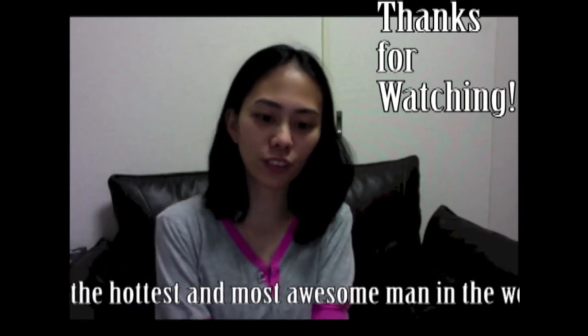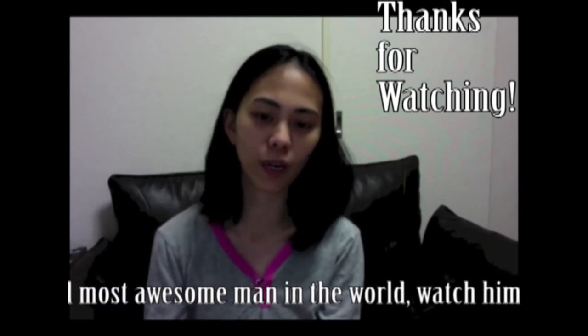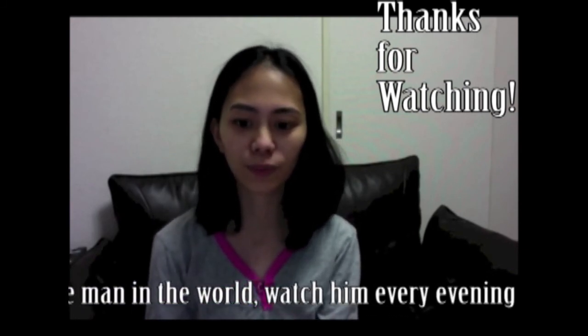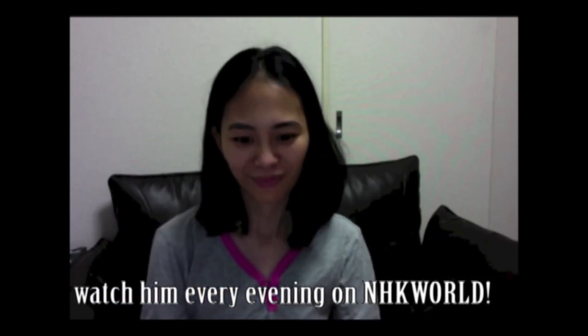And that's it for today. Tomorrow I hope to go to the park, so maybe I'll do a cast there. Thank you guys for watching. See you on my next video. Bye bye!